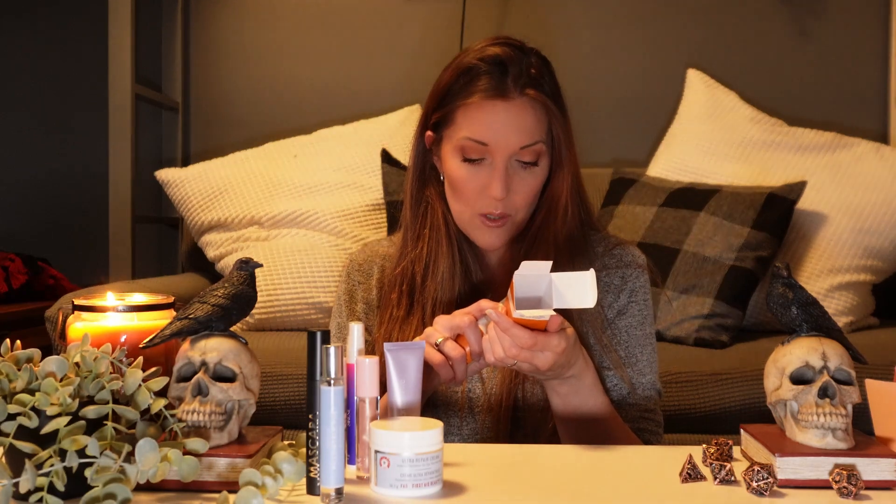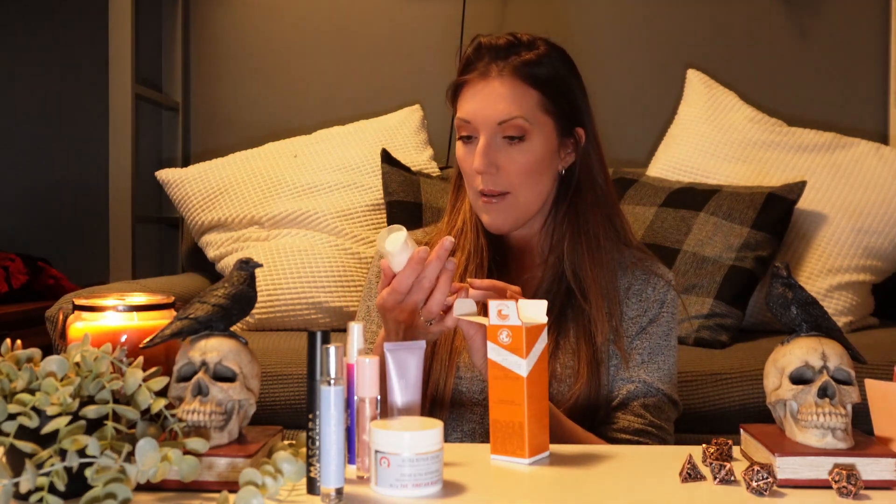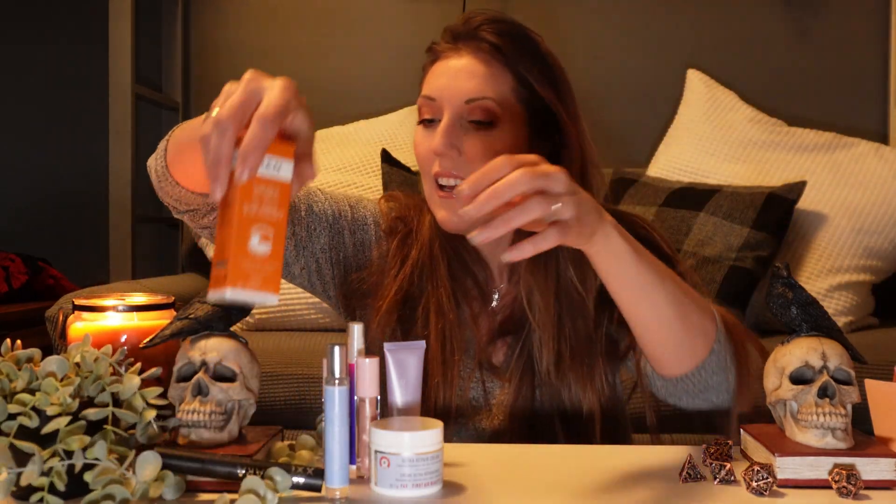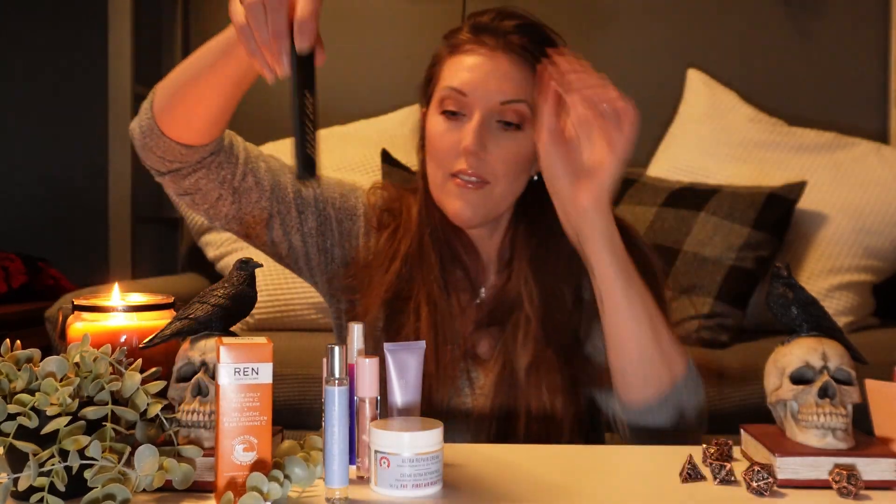REN Glow Daily Vitamin C Gel Cream. So this is a gel cream with a stable form of vitamin C. It also has limonene and linalool, and that is a no-no for your skin. I'm not a hundred percent sure I'd use it — it says 'clean to skin,' but I don't know how they can claim that when there's limonene and linalool in it. It also says a hundred percent natural fragrance, so I would have to do some research on this before I put it on my skin. I'm a little picky, especially as I get older, because I work so hard using stuff that actually works and I don't want to use stuff that works against it.